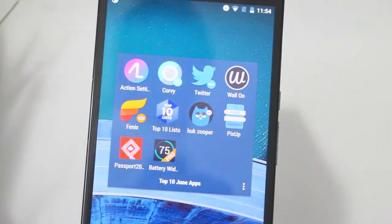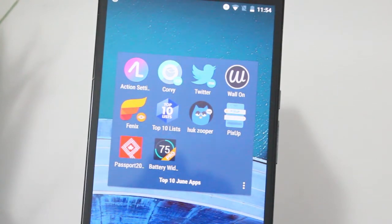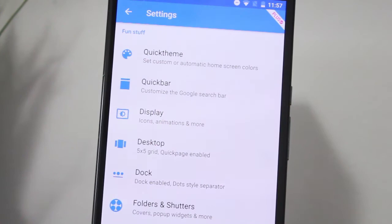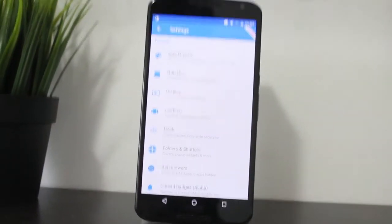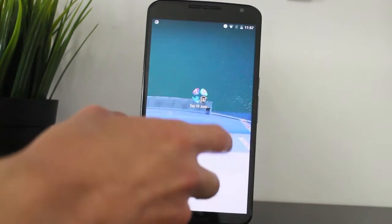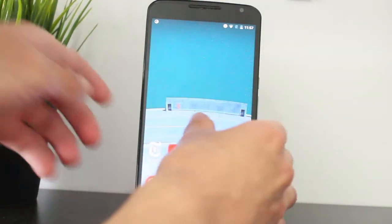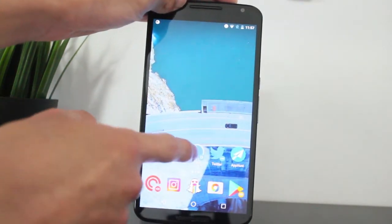Hey guys, how's it going? Daniel here, and it's that time again where I get to share with you guys the top 10 apps for this month. So the first one has to be Action Launcher. Action Launcher this month got a huge update and a rename, so now it's just called Action Launcher. It has had a big release with new features and updates to make it look really nice on your Android smartphone and to get it ready for Android O later this year.